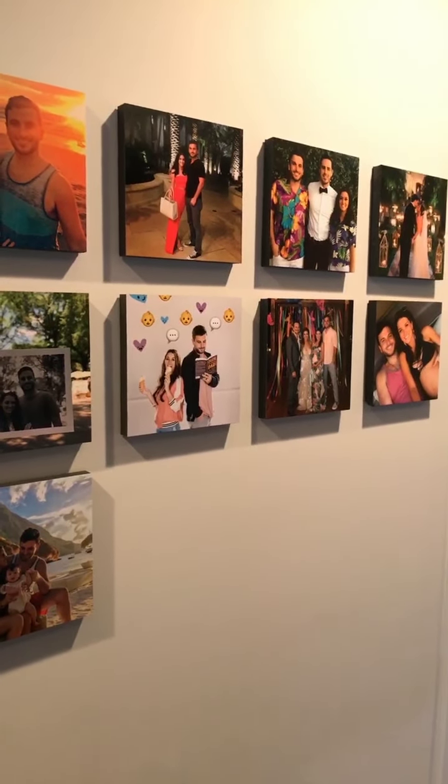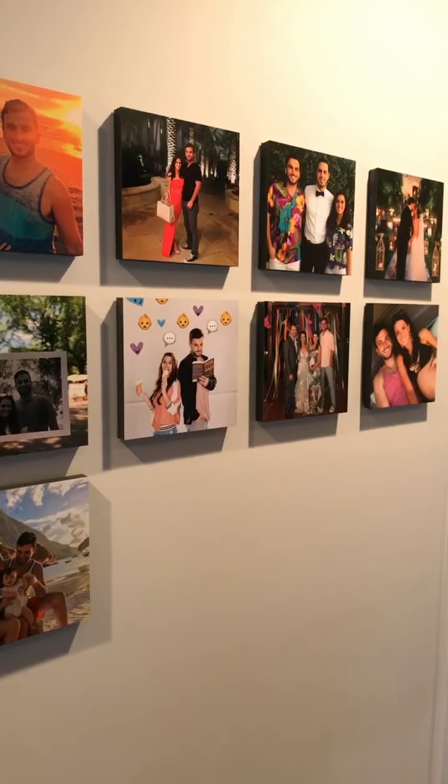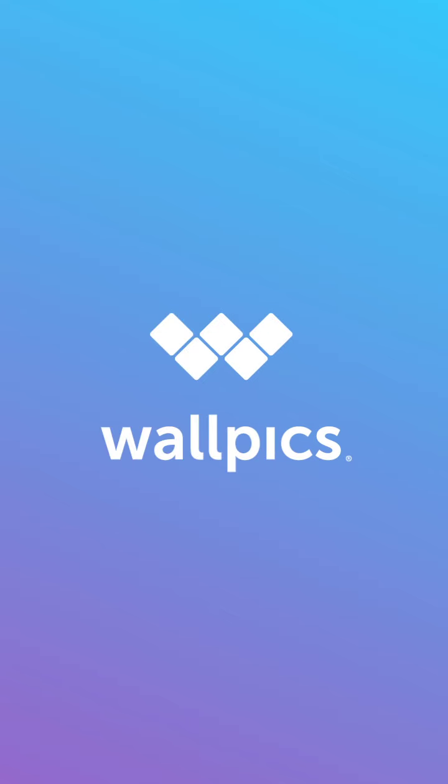If you guys want to get some of your own, you can use our code WALLPICKS to get an additional 10% off. Swipe up to get some of your own. Thank you, we'll see you next time.